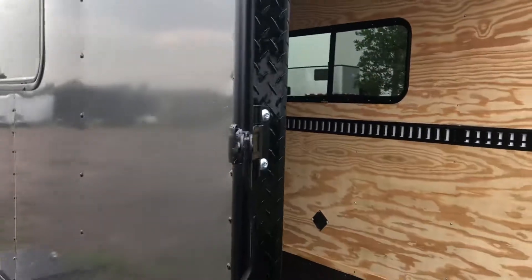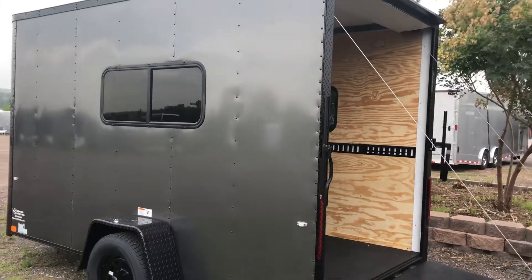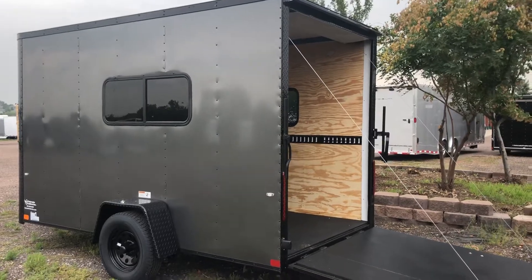Stock number 14685. We've got this on sale at $5,377 plus tax. And as always, we'd love to earn your business. 303-688-8485. Or check us out online at coloradotrailers8.com.